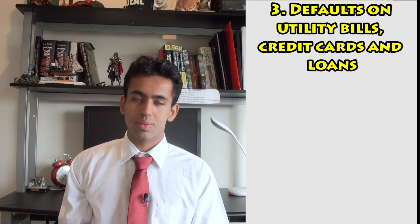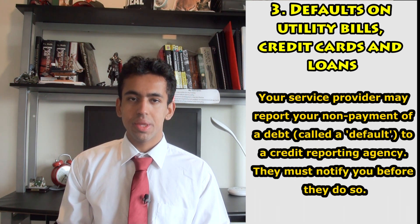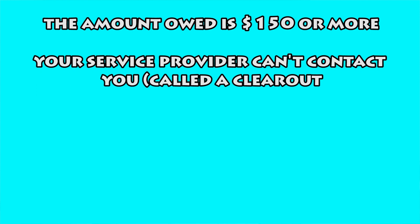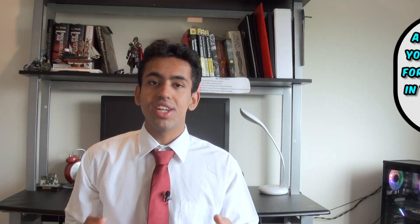The third category is defaults on utility bills, credit cards and loans. A service provider may report your non-payment of debt — called a default — to a credit reporting agency, but there are conditions they must meet before doing so. A service provider can report a default if the amount owed is $150 or more, your service provider cannot contact you (called a clear out), 60 days or more have passed since the due date, and the service provider has asked you to pay the debt either by phone or in writing. A default stays on your credit report for five years, or seven years in the case of a clear out.